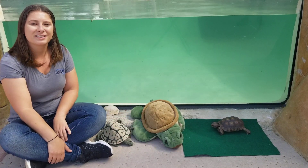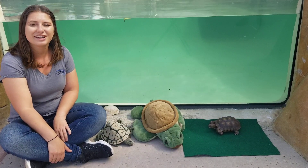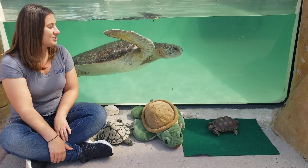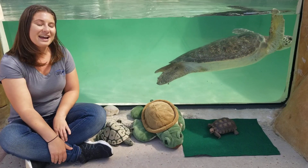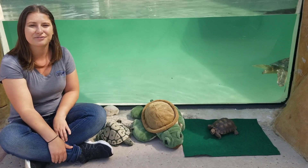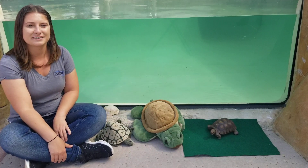Hello everyone and welcome to the Living Coast in your living room. My name is Ashley and I'm one of the educators here at the Living Coast Discovery Center. Thank you for joining us — we love to bring our different animal interactions and up-close encounters every day here on Facebook at 11 a.m. from Monday to Friday. Today we're going to be learning about turtles and tortoises.